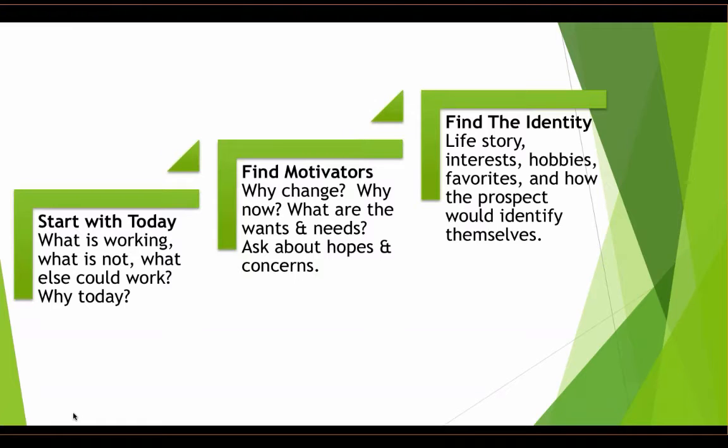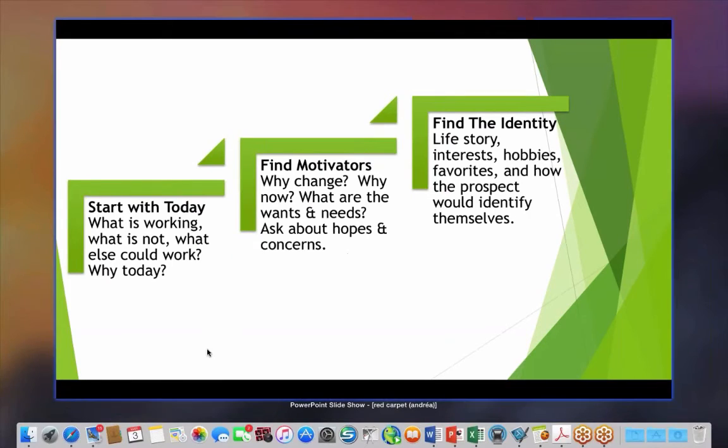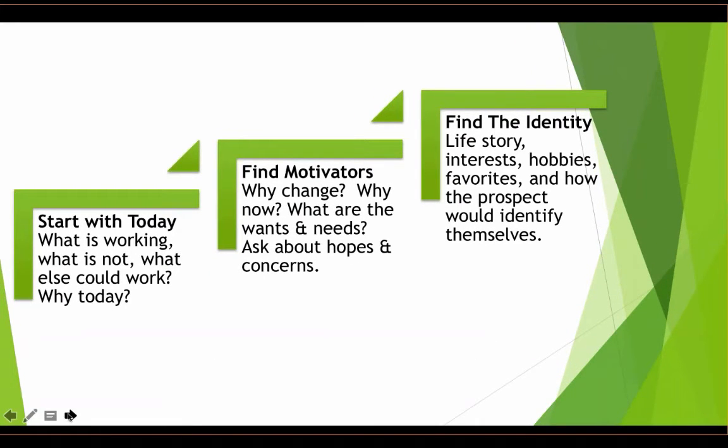From there, move into situational questions — not a laundry list of diagnoses, but starting with who they are today. What's working for Florence? What's not working for her? What's not working for Andrea as a daughter who lives two hours away? Why today — what's different than last week? Understanding favorite routines, what a typical day looks like, what a great day looks like for Florence, and what a lonely, isolating day looks like — then you can move into questions about motivators.